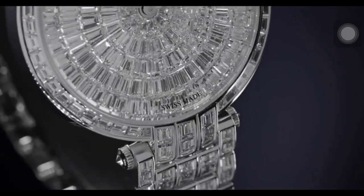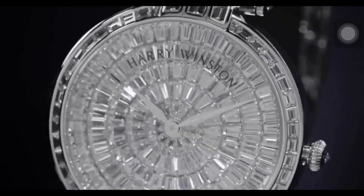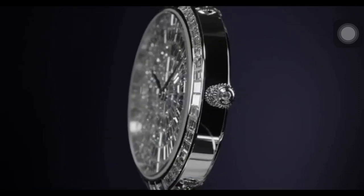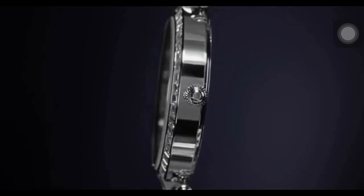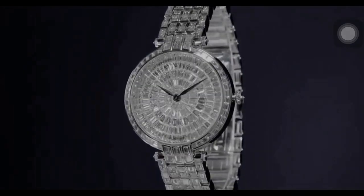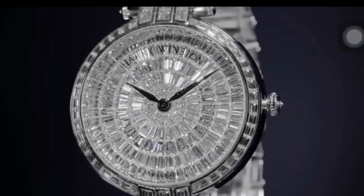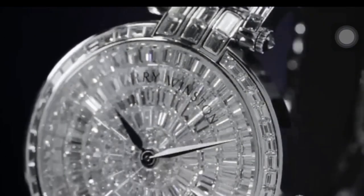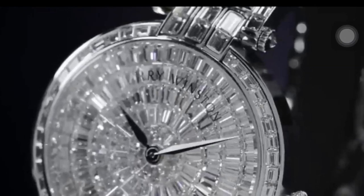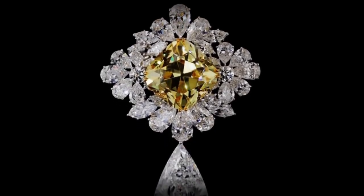This watch features a polished 18k white gold case and bracelet. The bracelet is set with 254 baguette cut diamonds, the bezel and lugs set with 52 baguette cut diamonds, and the crown set with a single brilliant cut diamond — a total of 462 diamonds weighing approximately 26.29 carats, with polished white gold hands. These are the secret collection of Harry Winston.